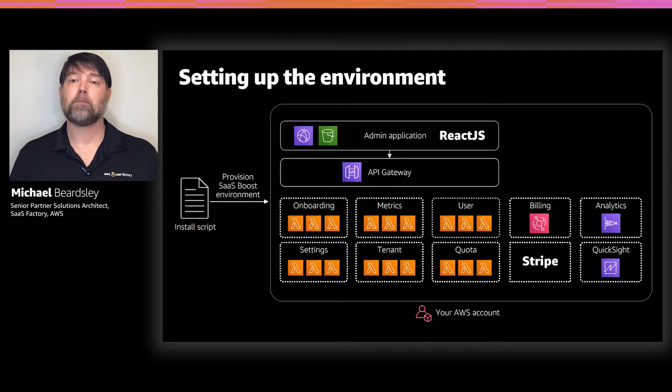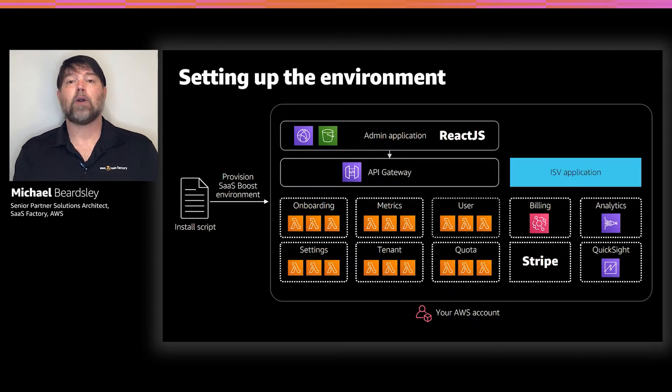There are also a couple of optional modules you can choose to install with SaaS Boost. You don't have to, but we have a billing module and an analytics ingestion pipeline that you can choose to install into the account. And of course, your application is a big part of what gets installed — it will communicate with these different APIs to take advantage of their features.